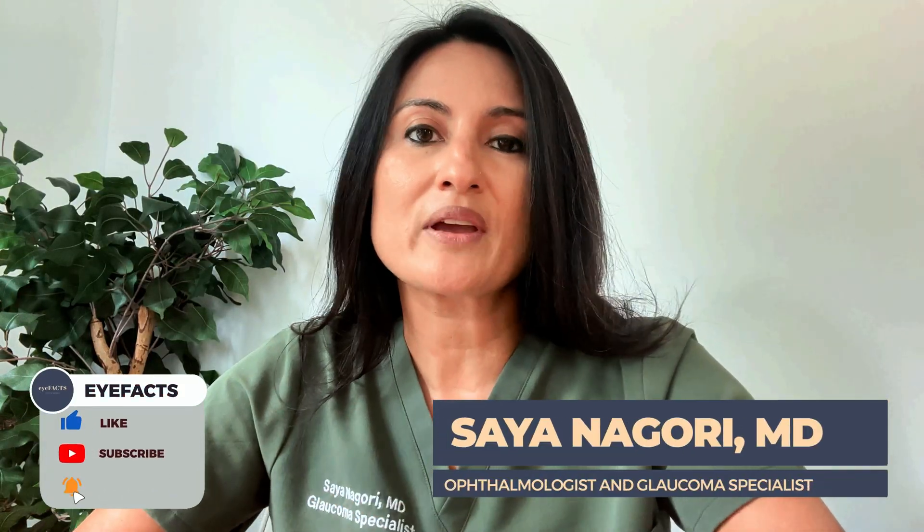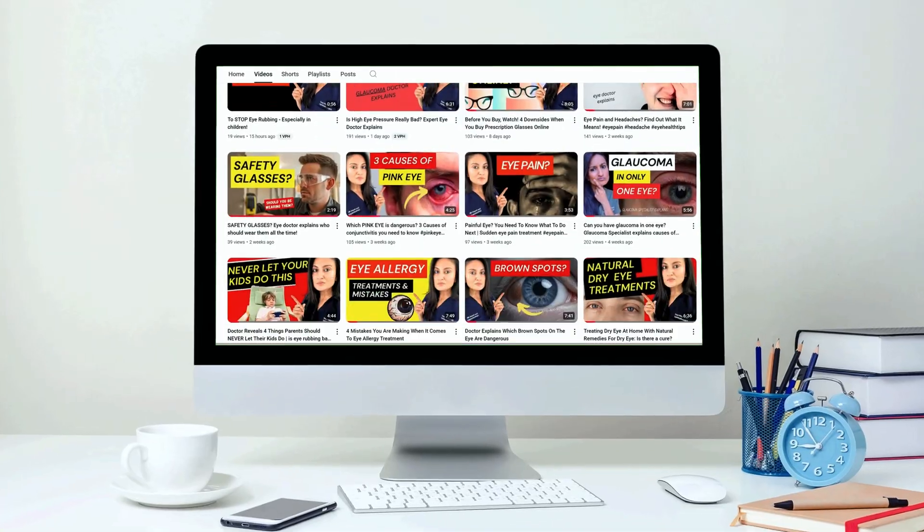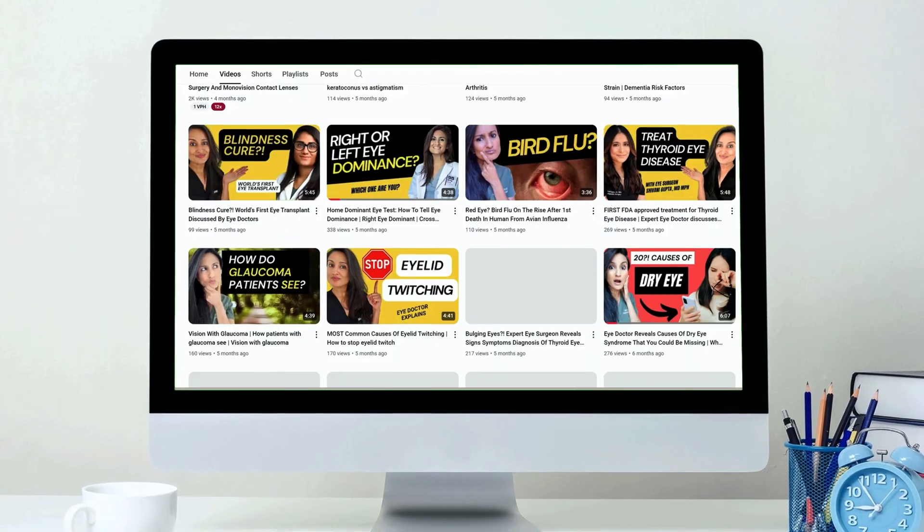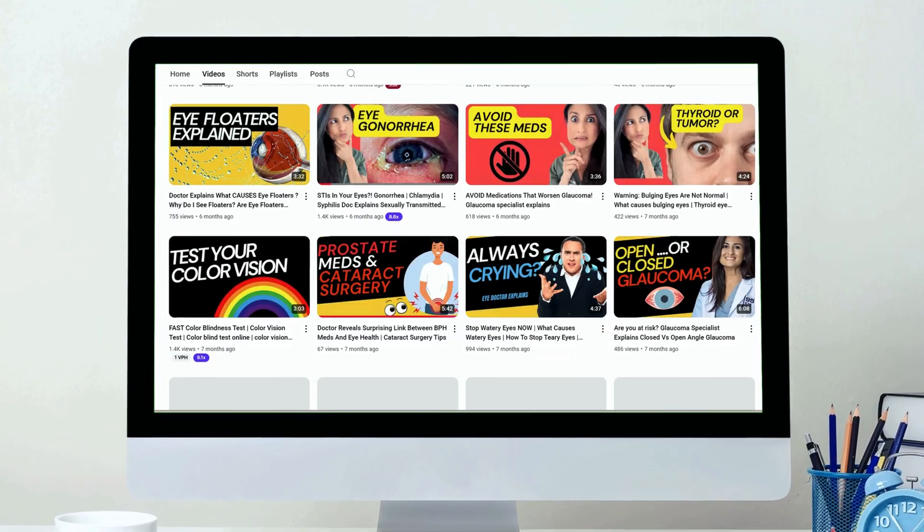Hi everyone, my name is Dr. Saya Nagori. I'm a board-certified ophthalmologist and also a fellowship-trained glaucoma specialist, and you're watching the iFixx.com channel. On this channel we talk about all things related to eye health, eye beauty, and glaucoma since it is my specialty. If you want to learn more, be sure to hit like and subscribe below.